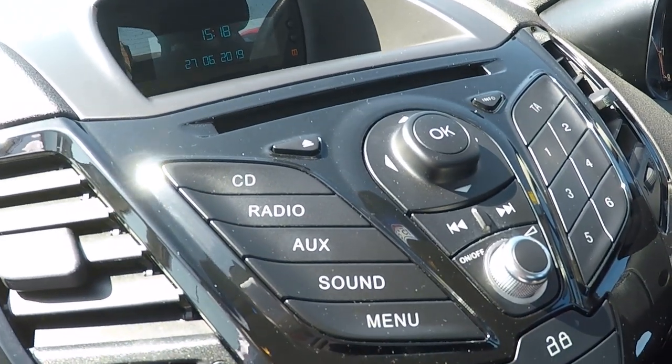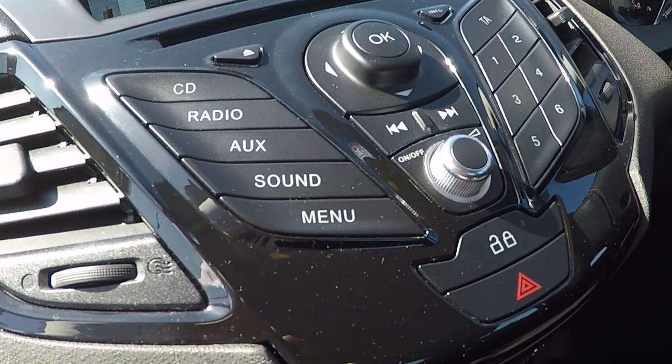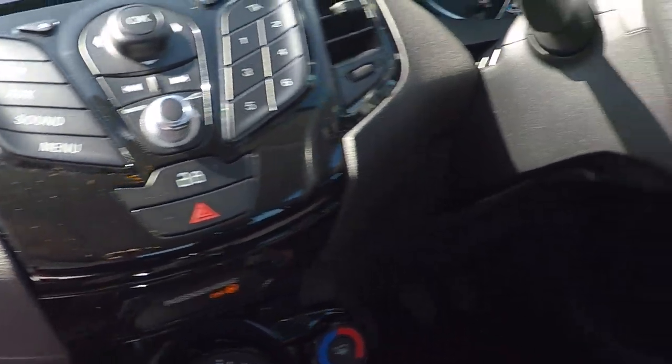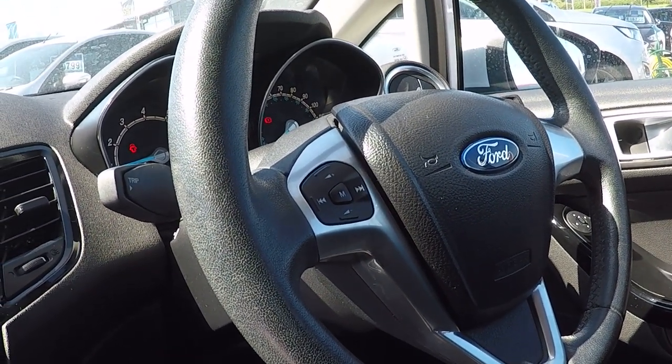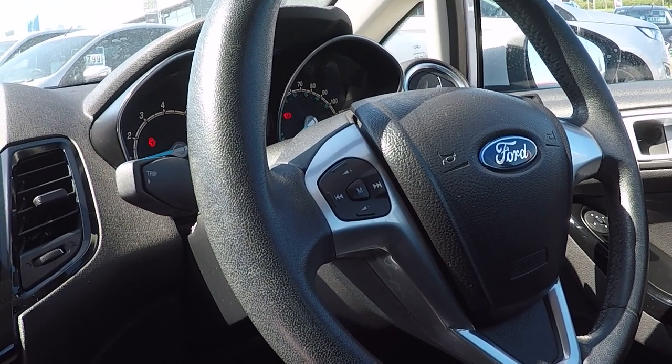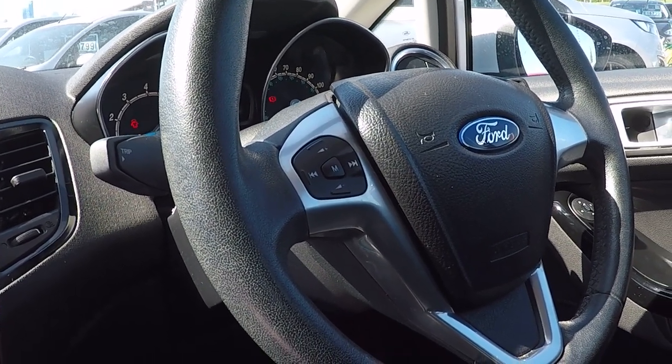CD, radio, and auxiliary input, with sound and menu function controls. Radio station preset controls, scanning from one station to another, and volume controls on the steering wheel.